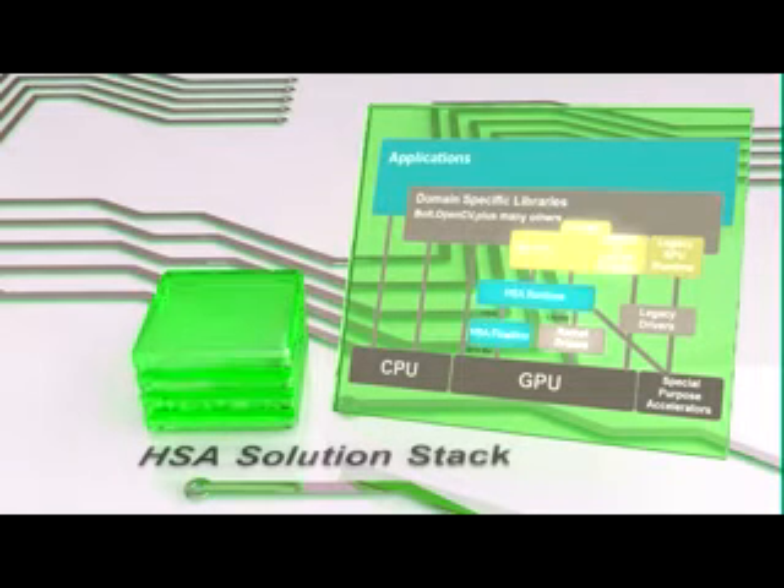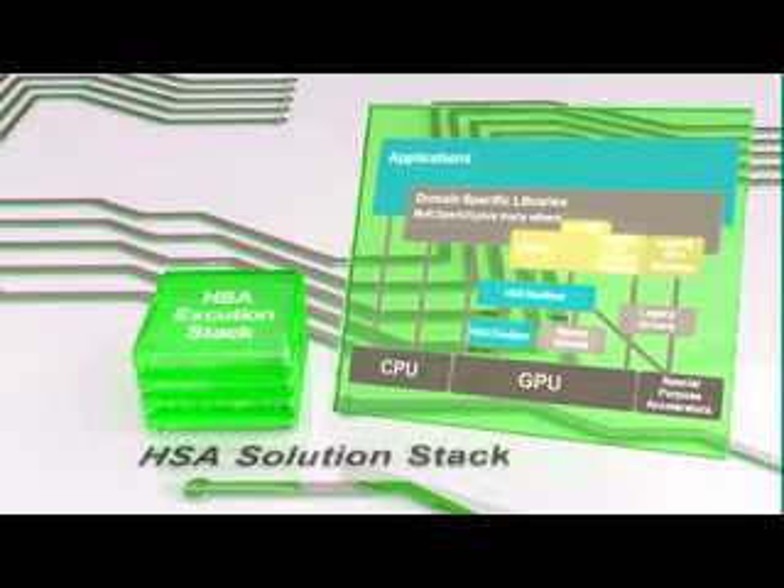HSA sets the ideal groundwork for building solutions like OpenCL, C++ AMP, OpenMP, Python, Java and JavaScript. HSA becomes the framework on which these existing higher-level languages and technologies can be built upon. It democratizes compute and makes it open to everyone.